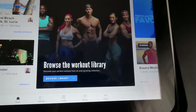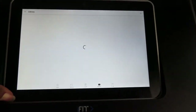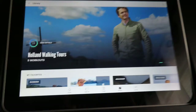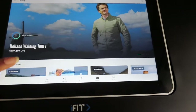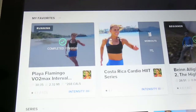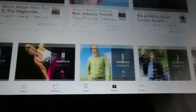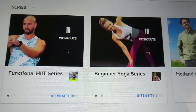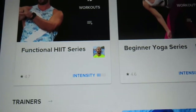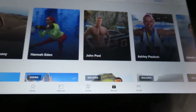Let's go ahead and browse the library. This is like an iPad attached to the treadmill that you can push up or down. There are different workout series — for example, five workouts with this gentleman here. There's running, beginners, walk and run, and different series. It tells you how many workouts are in each series, the intensity, and the levels. This is just so well worth the money.